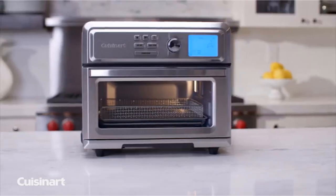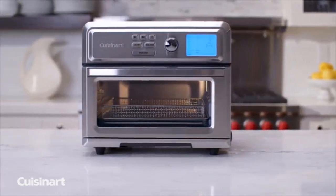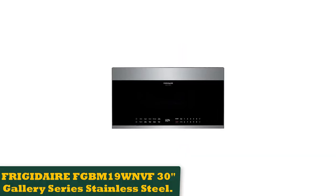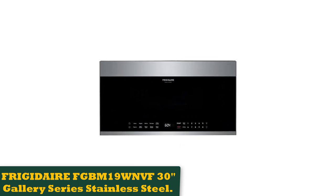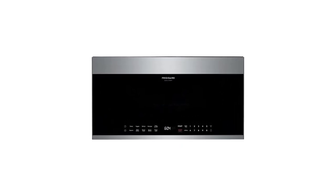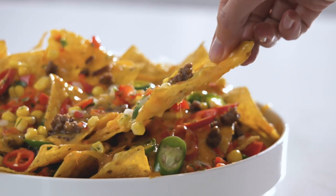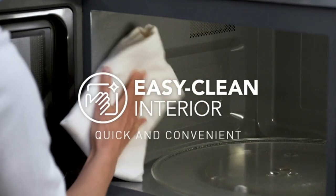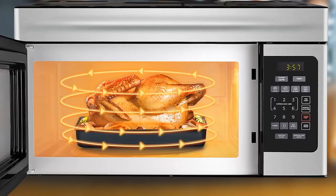Number 4: Frigidaire FGBM19WNVF 30 Gallery Series, stainless steel. If you need a strong warranty and sleek design for melting butter, chocolate, and cheese without overcooking, this model has controls on the bottom of the front door to the left and right of the digital clock, giving it a sleek and unique design.